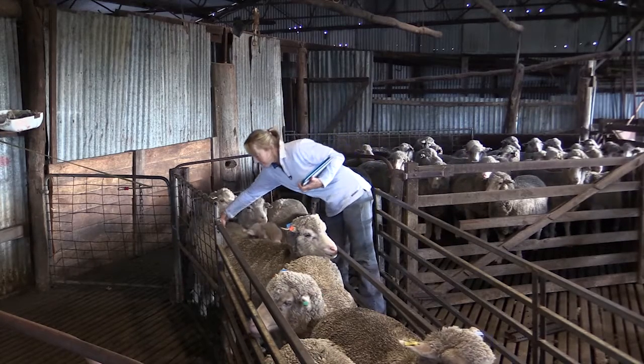We're focusing on wool and meat traits. What we're trying to breed for is a robust, productive, easy care, fertile sheep. One of the traits that we really wanted to concentrate on was worm resistance.